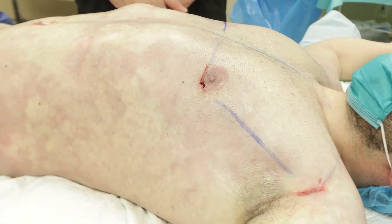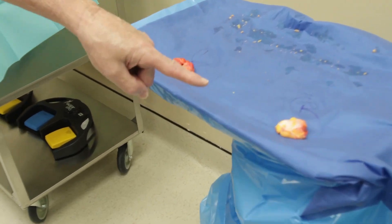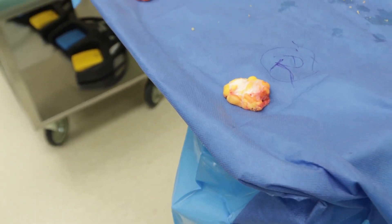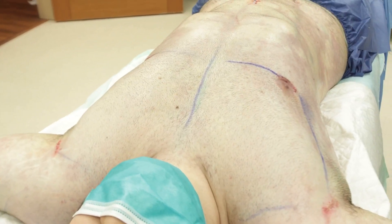We did high-definition liposculpture, gynecomastia gland removal. The glands are right over there — that's the right side, that's the left side. You always have to remove the glands. So we did VASER high-definition liposculpture and gynecomastia gland removal.